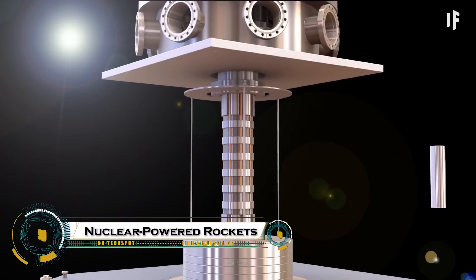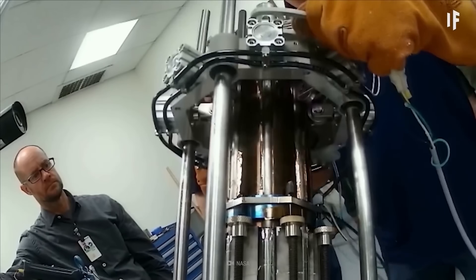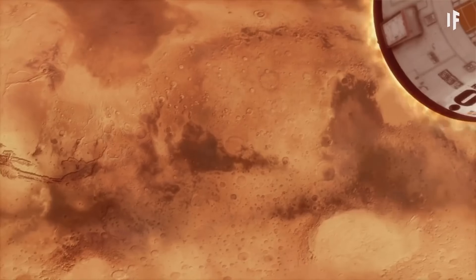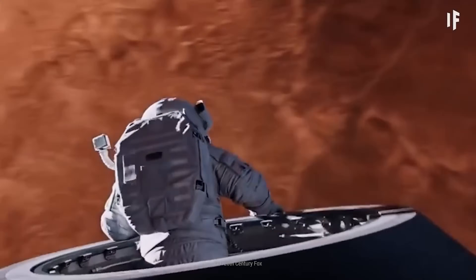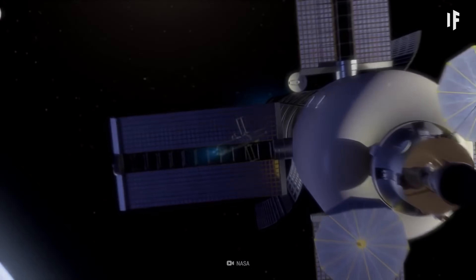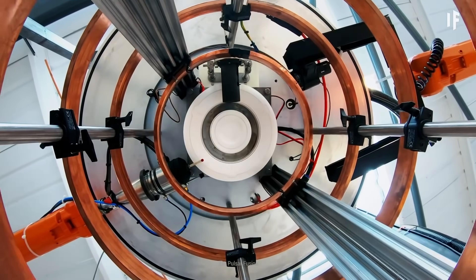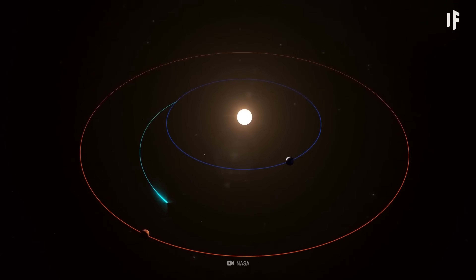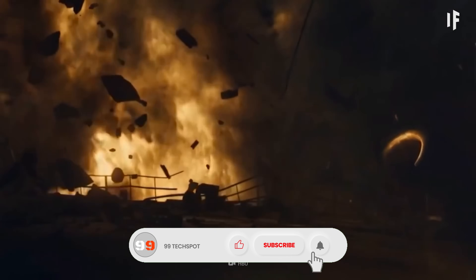Nuclear-powered rockets are a game-changing propulsion technology that could revolutionize space travel by offering higher efficiency and faster speeds than traditional chemical rockets. These rockets use Nuclear Thermal Propulsion or Nuclear Electric Propulsion. In NTP, a nuclear reactor heats a propellant like liquid hydrogen, rapidly expanding it to generate thrust. This method provides twice the efficiency of chemical rockets, reducing travel time to Mars by nearly half.